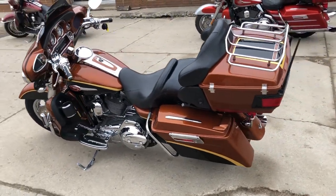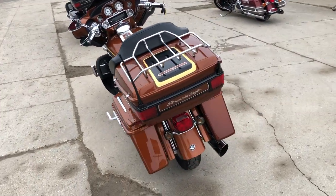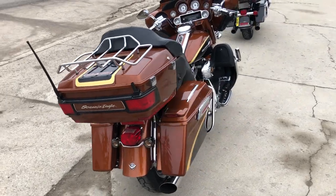Got the 110 cubic inch motor that runs strong. Chrome wheels, chrome front end levers, switches, switch housings, heated grips, Screaming Eagle intake and more guys. Don't miss this one.